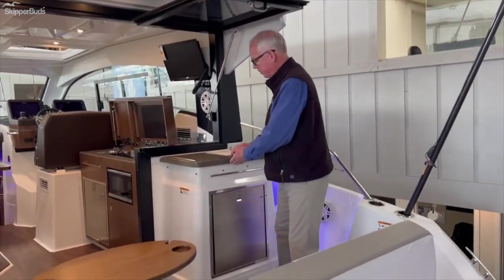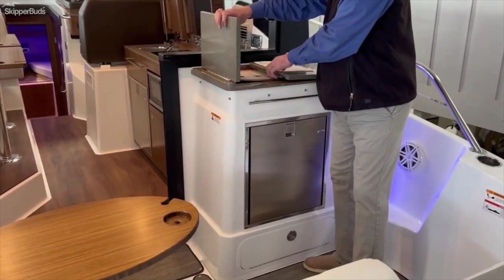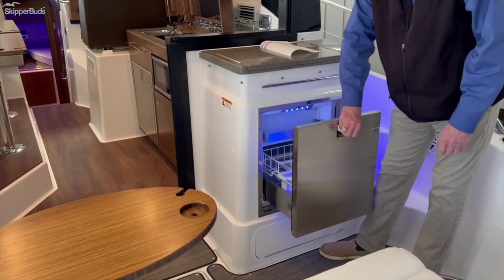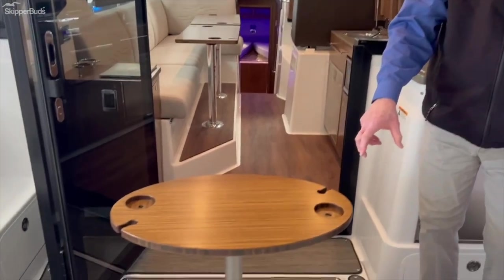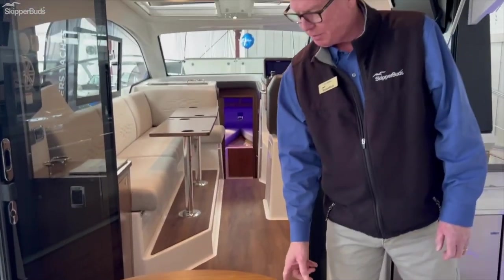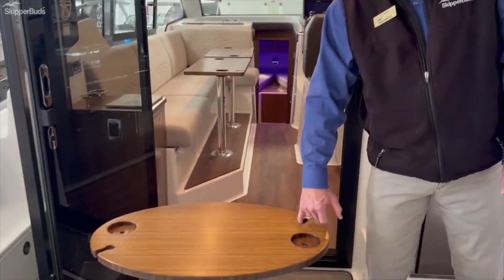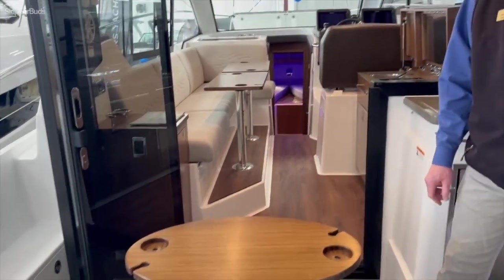Back here in the cockpit we also have the electric grill, and beneath that, refrigeration. There's a cockpit table which is removable — it's on an arm that just snaps in and out. You can see we've got the French heritage of the Beneteau parent company, which gives you the spot for wine glasses on either side.